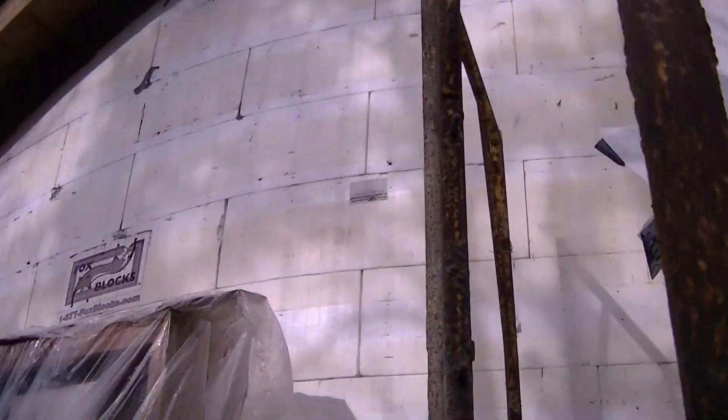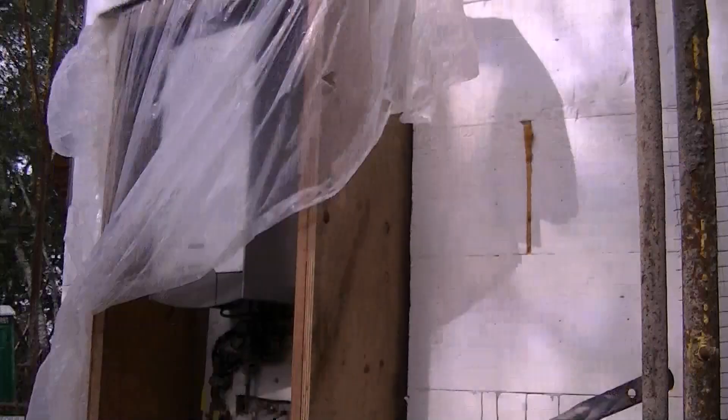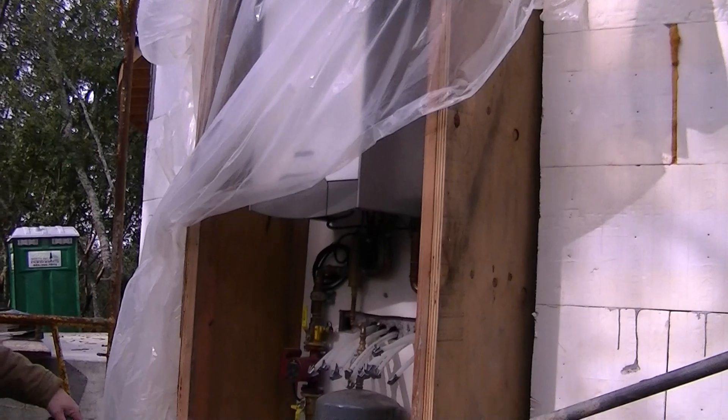Santa Rosa, California, and the Fox Blocks project site — a custom sculptor's studio — where they've gone above and beyond with insulated concrete form construction in combination with radiant heating and cooling.